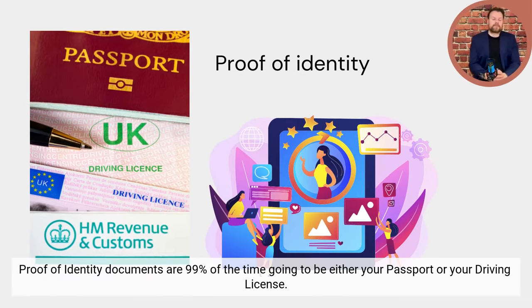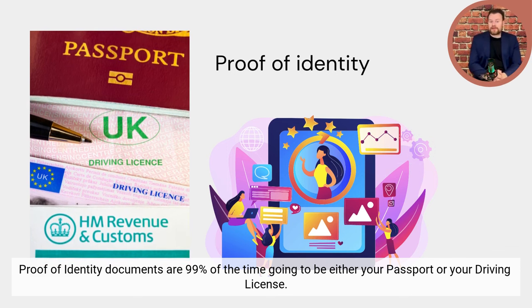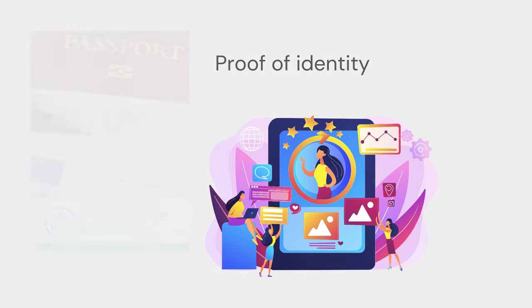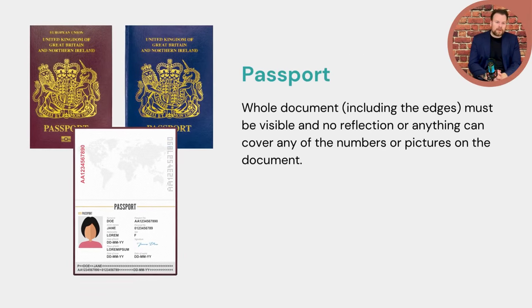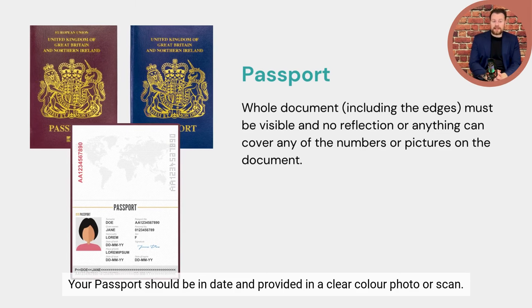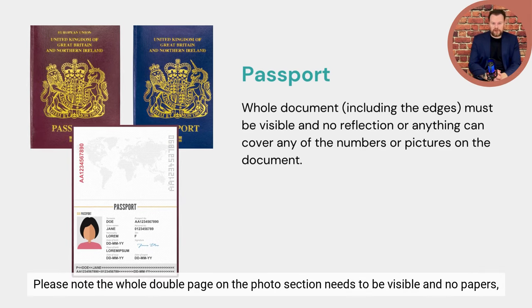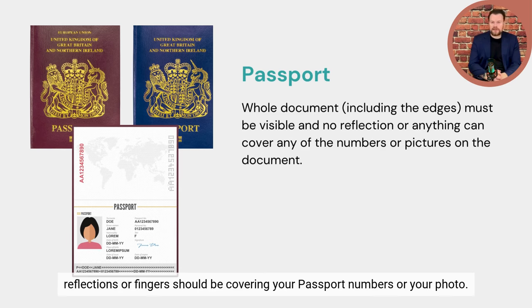Proof of identity. Proof of identity documents are 99% of the time going to be either your passport or your driving license. Your passport should be in date and provided in a clear color photo or scan. Please note the whole double page on the photo section needs to be visible, and no papers, reflections, or fingers should be covering your passport numbers or photo.